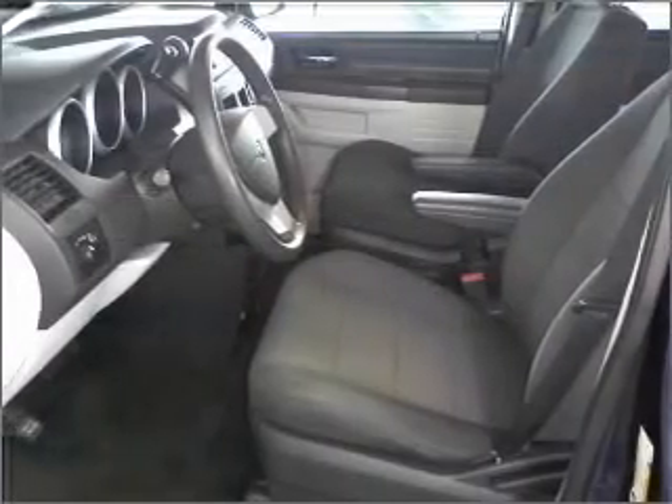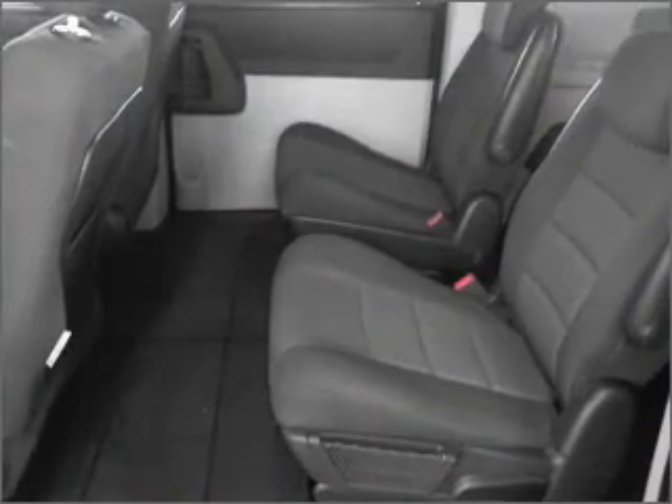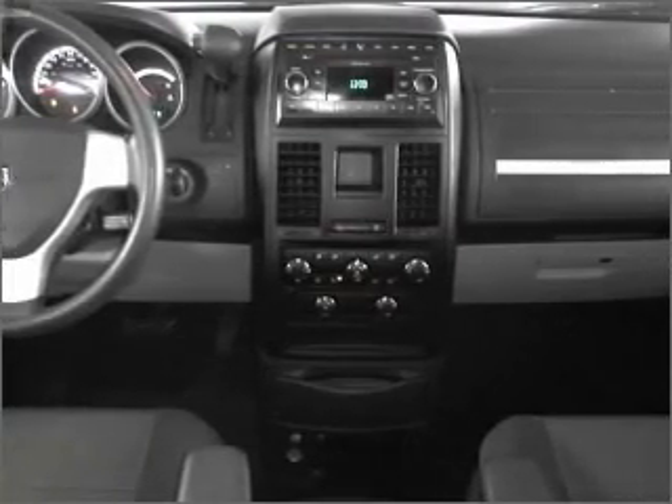Air conditioning, power door locks, power windows, power steering, cruise control, an AM-FM stereo, and an adjustable tilt steering wheel. Our website offers more information on all of our vehicles. Call us today to start test driving.